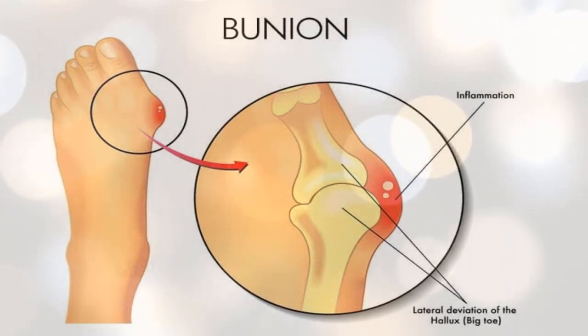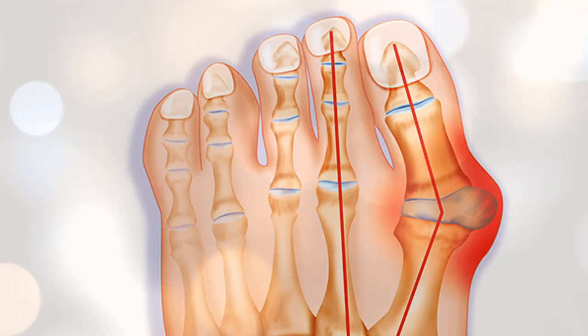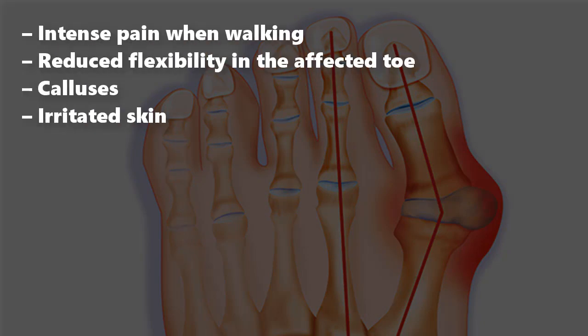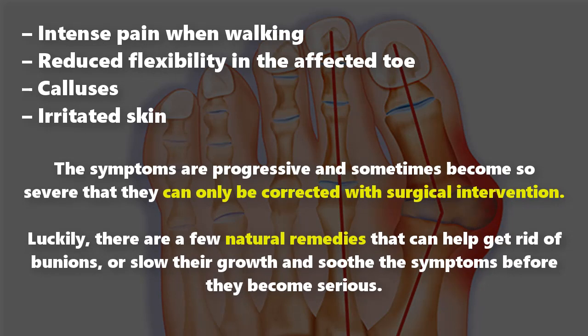Their occurrence has been linked to genetics, foot injury, and diseases like arthritis. However, some experts warn that wearing tight-fitting footwear or high heels directly contributes to the occurrence of bunions. Symptoms include intense pain when walking, reduced flexibility in the affected toe, calluses, and irritated skin. The symptoms are progressive and can sometimes only be corrected with surgical intervention.